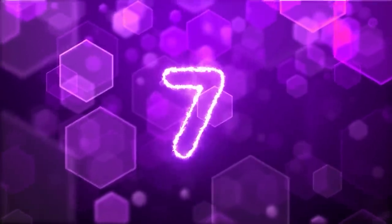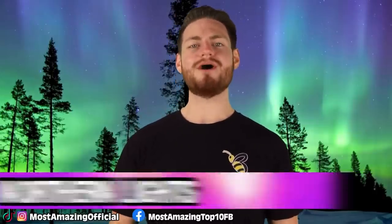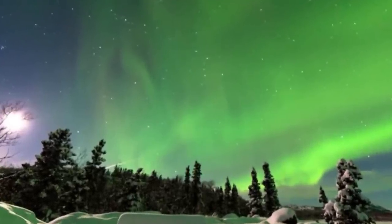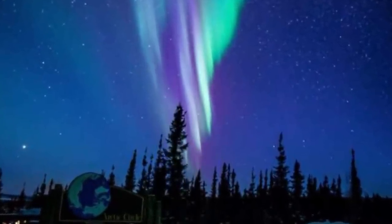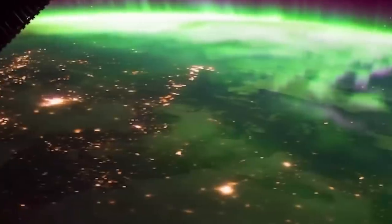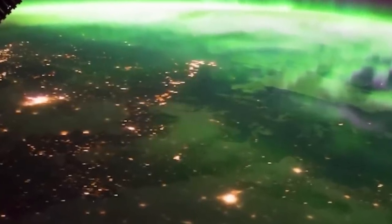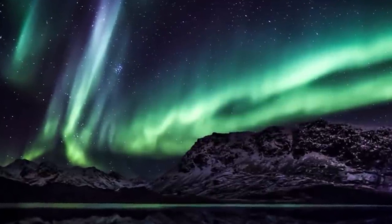At number 7, my favourite on the list, we have the Northern Lights, also known as the Aurora Borealis. You have probably heard of these before in movies or in science class. The Northern Lights are multicoloured lights — blues, purples, greens — and they move and shine throughout the northern sky. This happens when particles with an electric charge are released from the sun into the northern atmosphere and are mixed with gases such as nitrogen and oxygen.